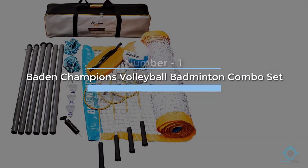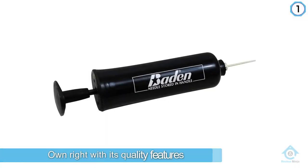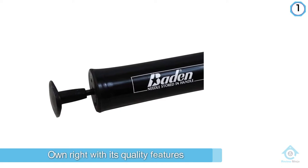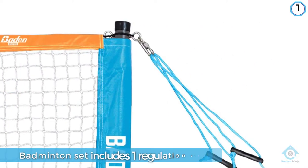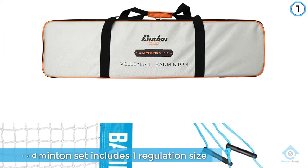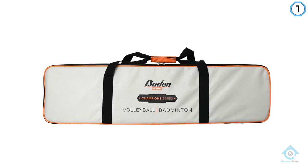We keep the list going with family-friendly badminton sets with this next product by Baden. The Baden Champions Volleyball Badminton Set is a champion in its own right with its quality features. The badminton set includes one regulation size badminton net plus hardware, three nylon shuttlecocks, and four tournament-level quality badminton rackets.